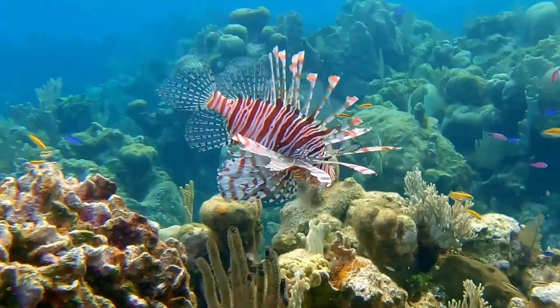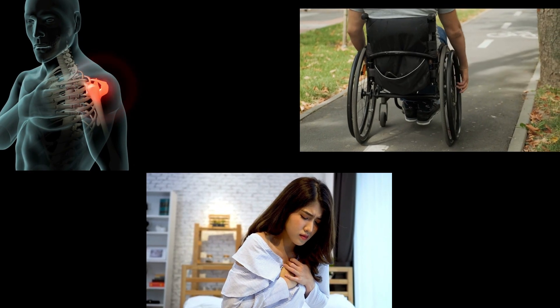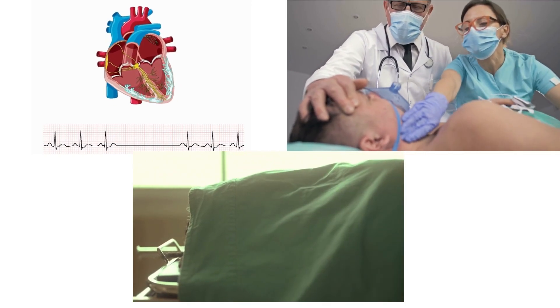Common symptoms include intense pain, swelling, redness and even difficulty breathing. In rare cases, the venom can cause cardiac arrest, seizures and even death.